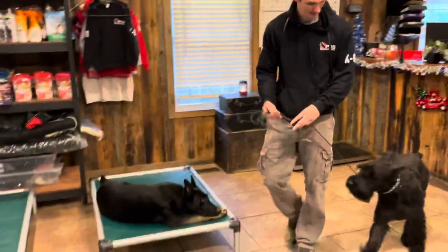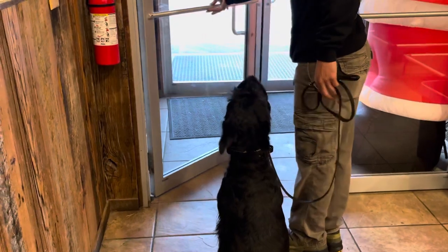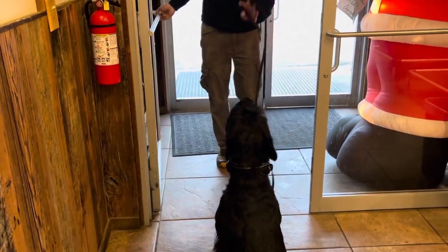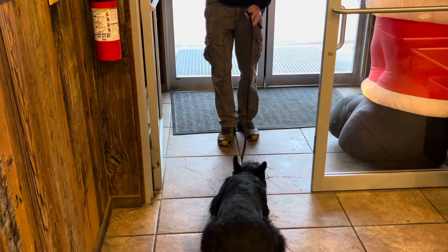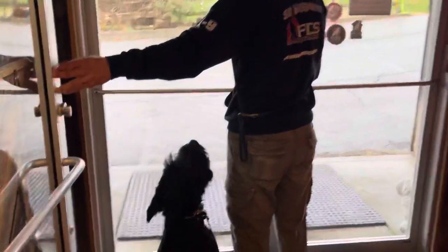Off we go with more life skills. He's passing by a big German Shepherd, not paying attention. Waiting at the door. Beautiful — stays in obedience even though we know it's exciting and we want to go out the door.